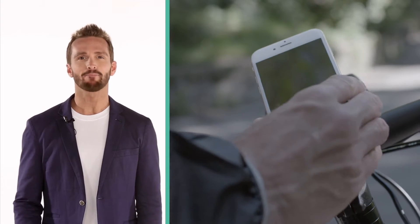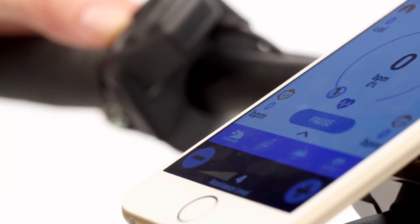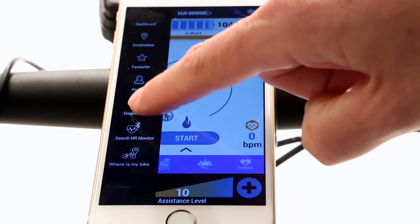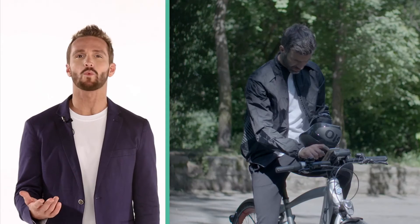The potential of WeBike is enhanced thanks to its smartphone app. The WeBike app increases the engine assistance levels from 3 to 10. It provides complete vehicle diagnostics. It lets us share our itineraries on social media, and transforms WeBike into a veritable personal trainer.